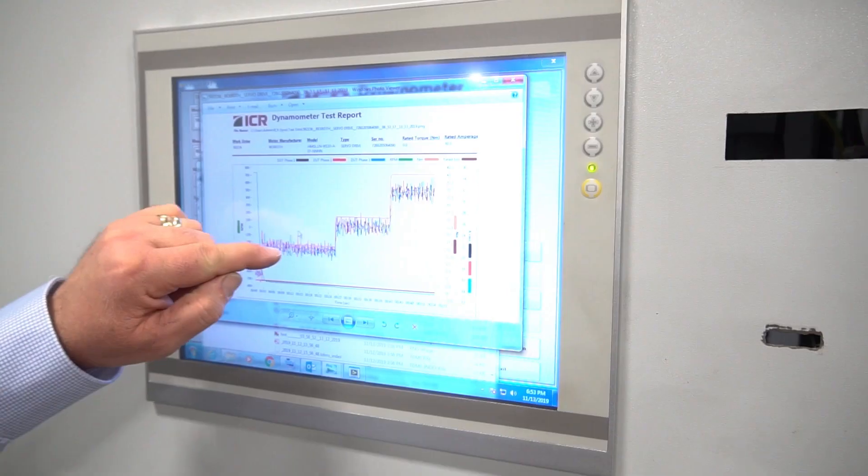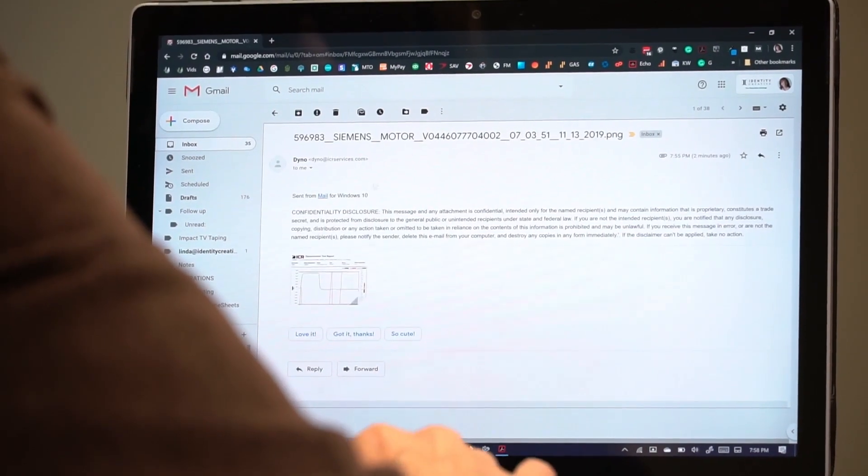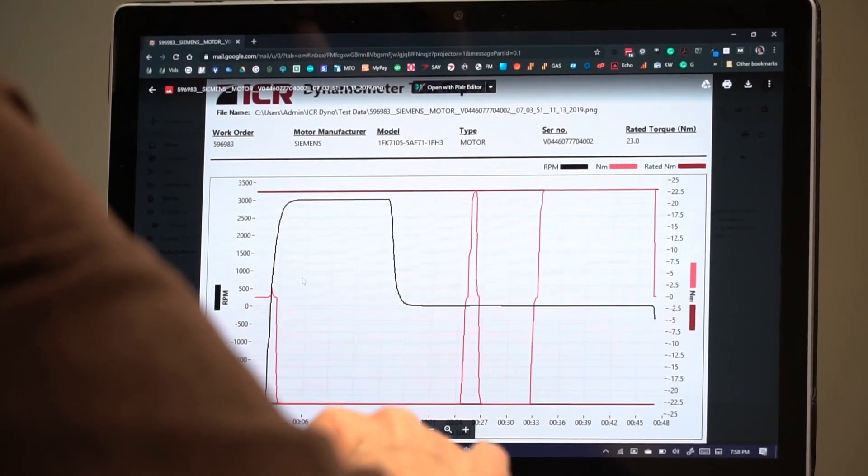All that information is being plotted and graphed during the whole test cycle. So at the end of the test, the customer gets a live report that shows it meets all the manufacturer's specs, which can be printed or emailed right from the dyno to the customer. I love dealing with the customers because helping them out of their situations and helping them realize the benefit that third party repairs and our industry can offer them.